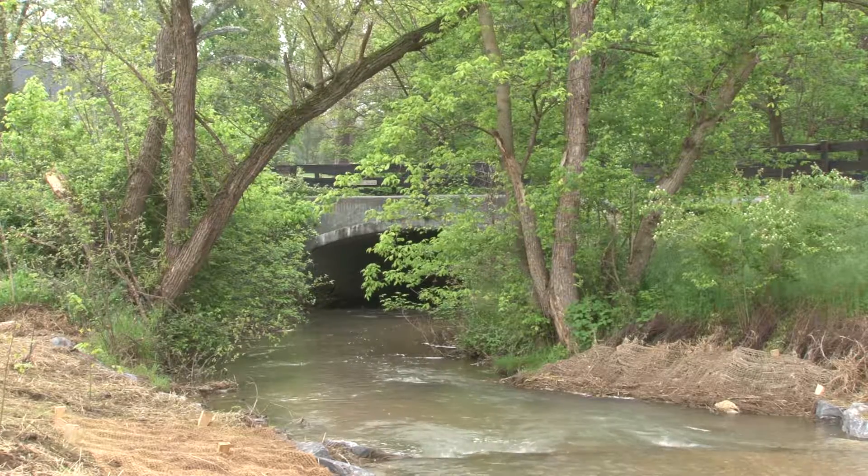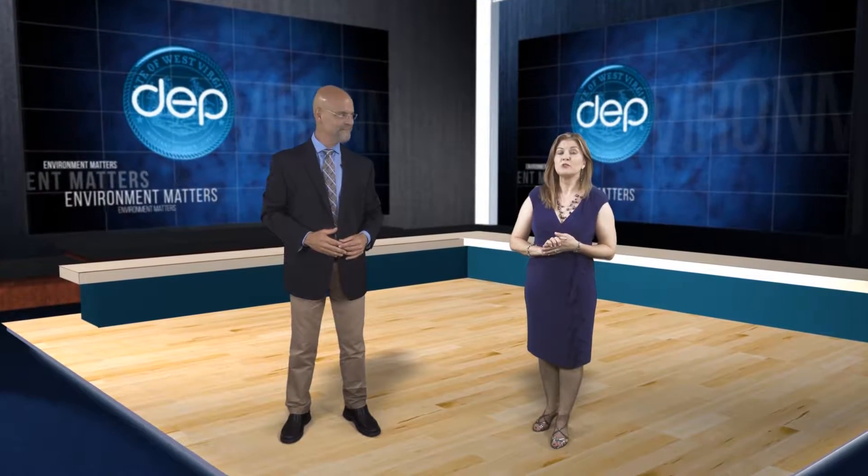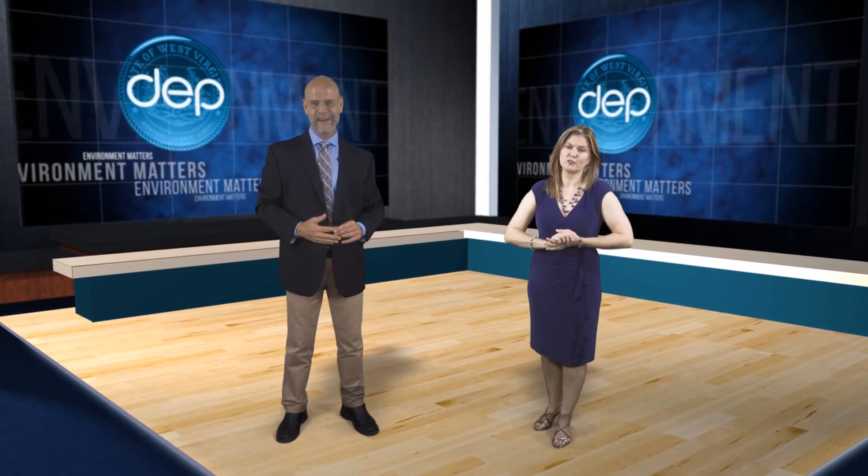In Berkeley County, I'm Mike Huff for Environment Matters. The group also worked to remove a similar dam recently in Maryland and is working with Fish and Wildlife to remove three larger dams near Clarksburg.